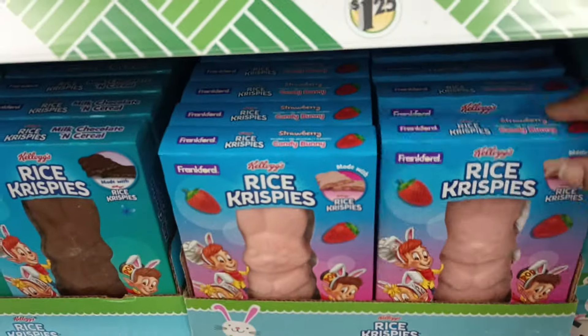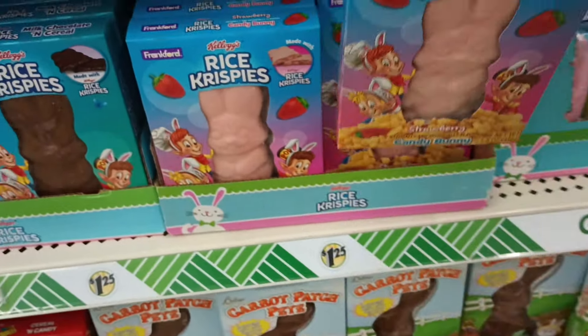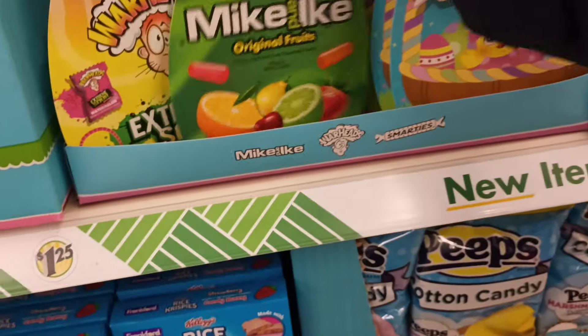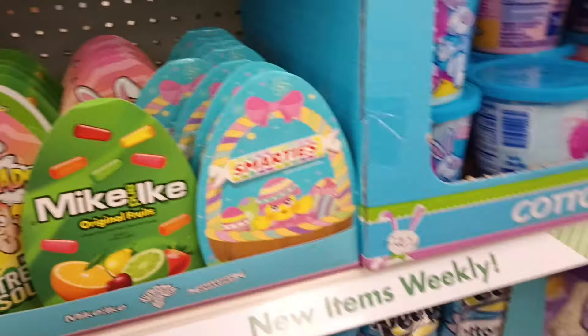And look, they have a whole box of that Strawberry Rice Krispies. I did see this in one of my walkthroughs very recently. And then look at these — they are so cute. They're shaped like eggs. We got Smarties, Mike and Ike in there, the Warheads. Yes, y'all.